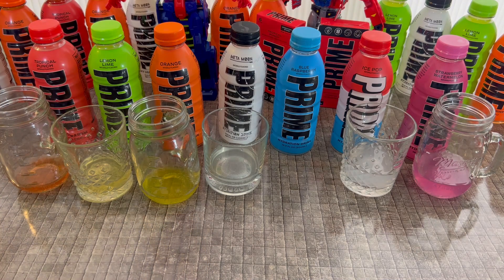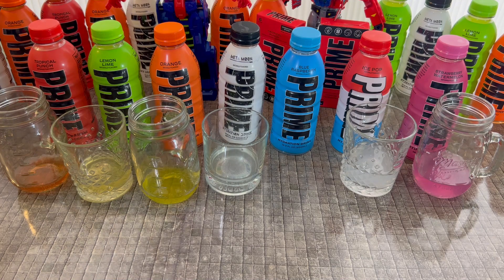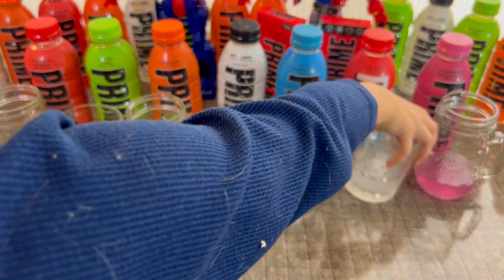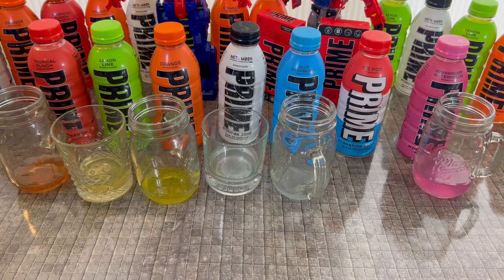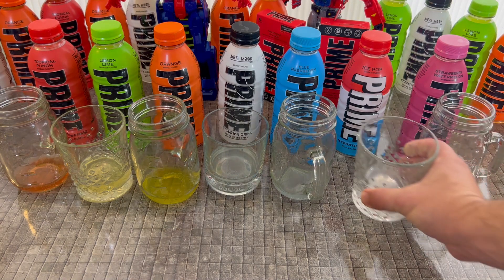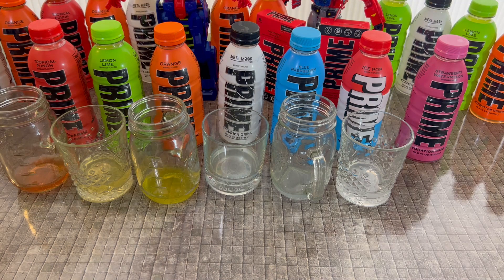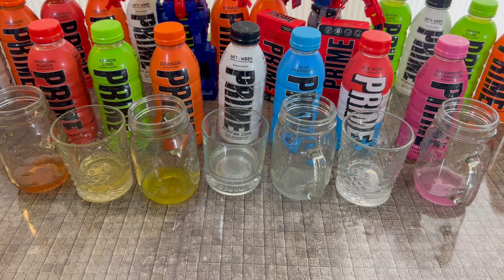Blue raspberry definitely has a distinct flavor — sweet with a definite berry flavor, like a blow pop. Ice pop tastes kind of like the red, white, and blue popsicles — it really does taste like those ice pop popsicles! Strawberry watermelon kind of tastes like fruit snacks or a type of candy — yeah, it does taste like fruit snacks.